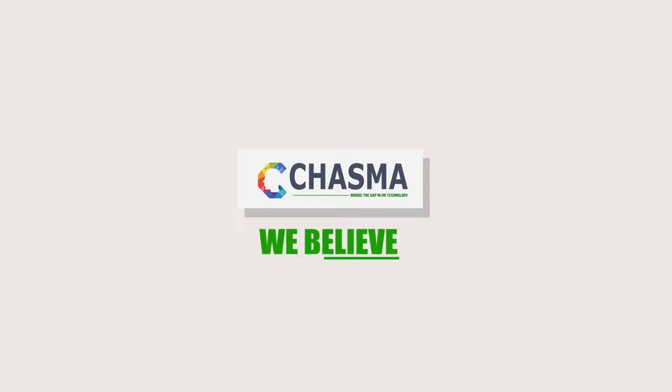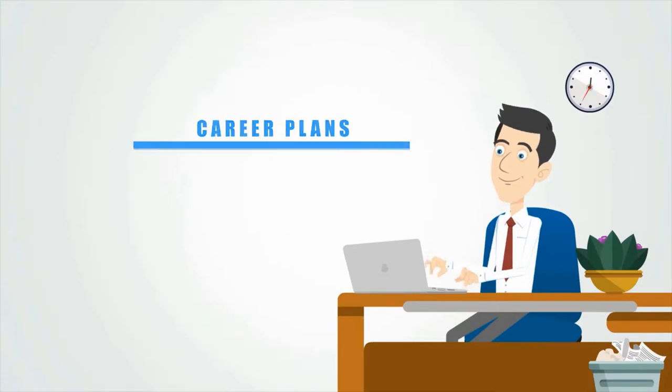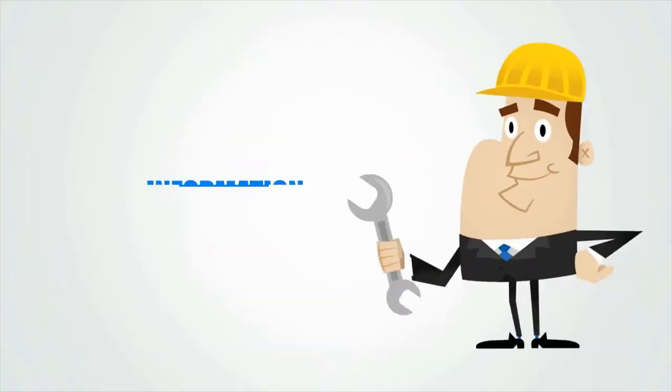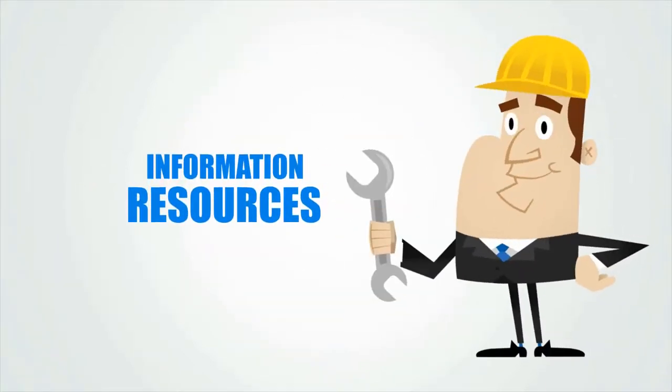At Chasma, we believe technology should make work easier to manage, not harder. When your people are managing their career plans, coaching their team, or updating your succession plan, the information and resources they need should be at their fingertips.